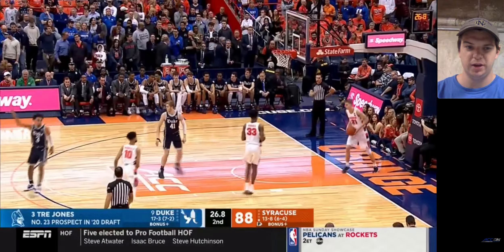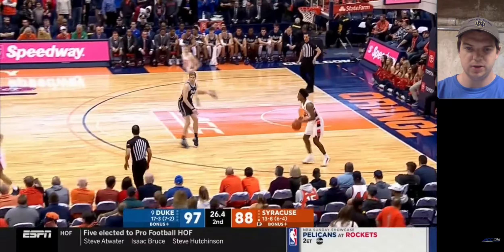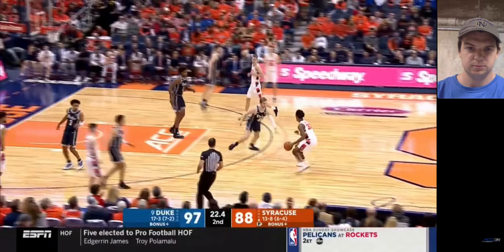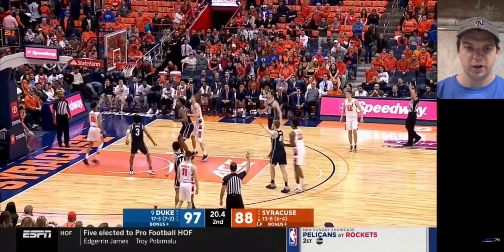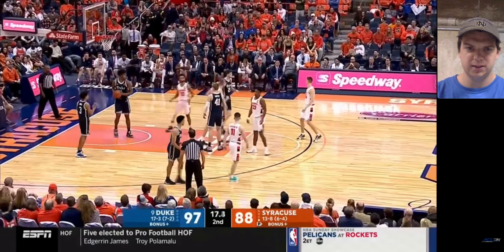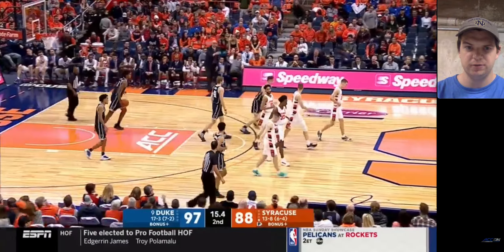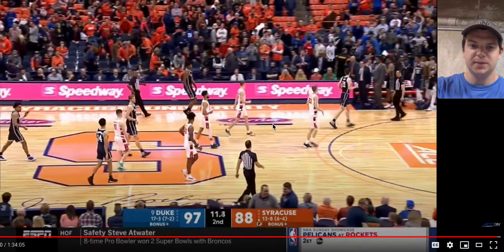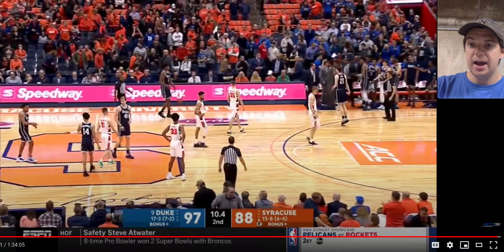They have him listed as number 23 overall prospect in the draft. I have him closer to 33. Vernon Carey in drop coverage — good job getting that rebound. I would like to see him catch it a little bit higher than that; looked like he let it fall to him. But that's going to basically be the entire game, so I'll end the video here.